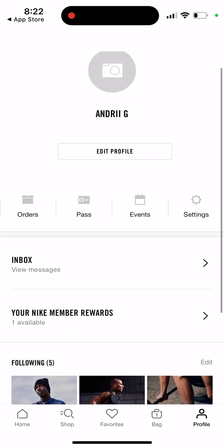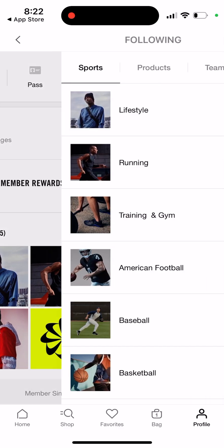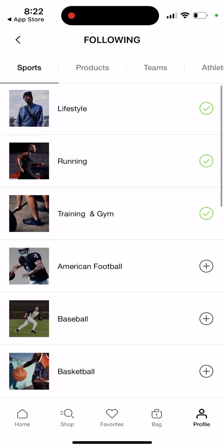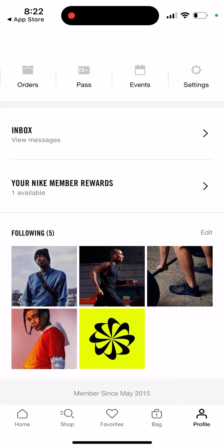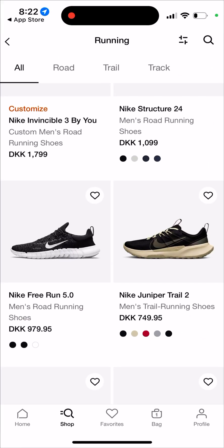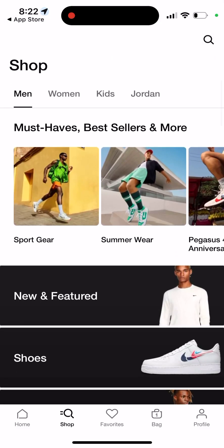You can edit your profile, change your profile picture, and follow some categories — just select which categories you want to follow. The cool thing about this app is you can see new drops, new sneakers, and nice categories.